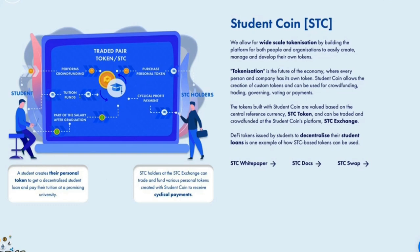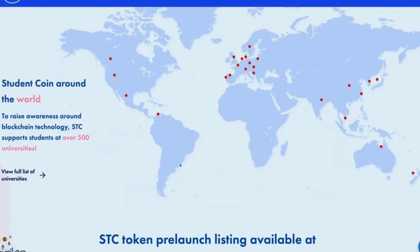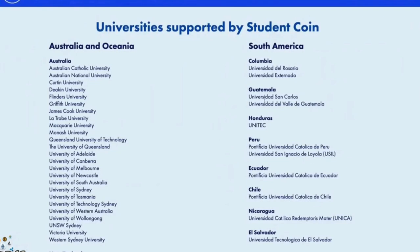There's a diagram showing how their ecosystem works — from the student flowing into performing crowdfunding, tuition funds and part of their salary after graduation, through to STC holders purchasing the personal token with cyclical profit payment. They are present around the world, active in over 36 countries. To raise awareness around blockchain technology, STC supports students at over 500 universities. Looking at Australia and Oceania, the list is quite extensive, with a lot of universities supporting Student Coin.